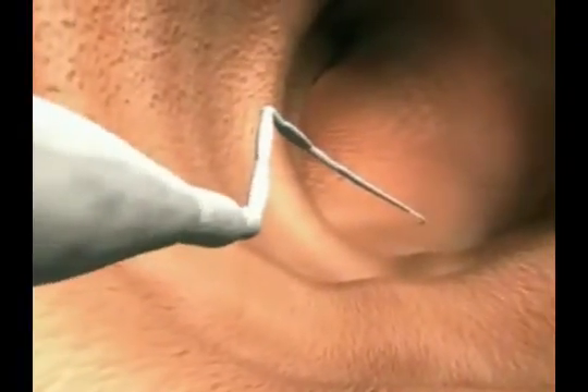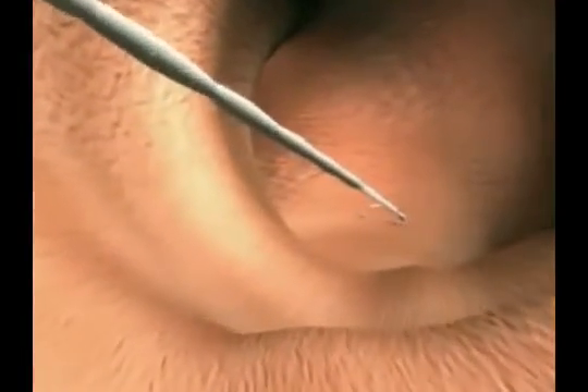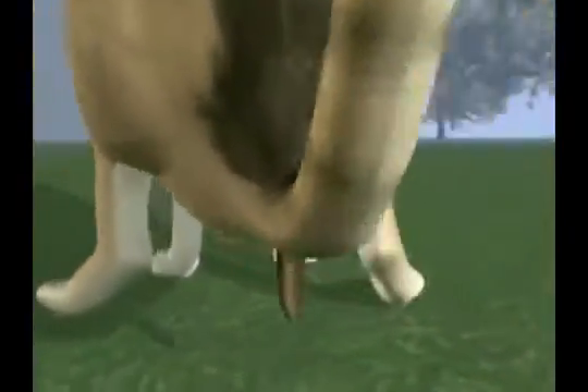Mature tapeworm segments packed with eggs are shed individually and excreted with the feces. They're sometimes noticed as small wriggling shapes resembling cucumber seeds or grains of rice.